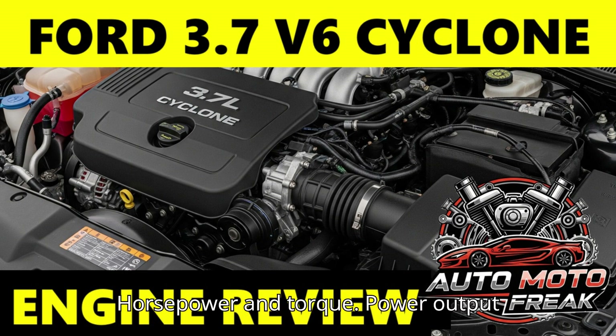Performance — Horsepower and Torque: Power output typically ranges from 275 horsepower in applications like the Ford Transit to 305 horsepower in the Mustang and some Lincolns. Torque usually falls in the 250 to 280 lb-ft range. In lighter vehicles like the Mustang, the 3.7 offers spirited acceleration and a satisfying exhaust note when revved. In larger vehicles, it provides ample power for daily driving and light to moderate towing/hauling, known for its smooth power delivery.